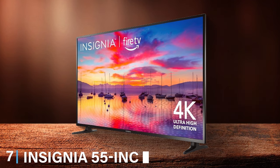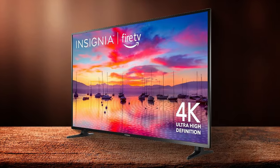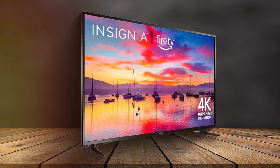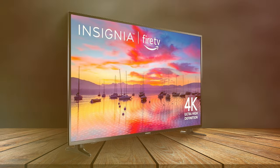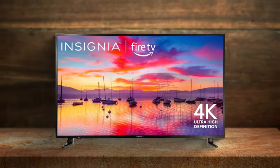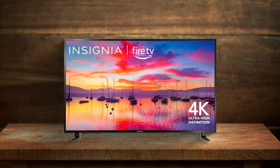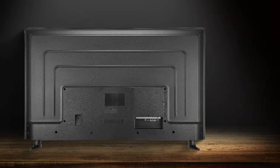Last but certainly not least, at number 7, we have the Insignia 55-inch Class F30 Series. This TV offers the Fire TV experience at an affordable price. The design is simple yet elegant, fitting effortlessly into any home decor. The Fire TV operating system provides easy access to a wide range of streaming services and apps. The build quality is solid, making this TV a durable choice for families and frequent users. The Insignia F30 Series stands out for its 4K UHD resolution, delivering sharp and vivid images.